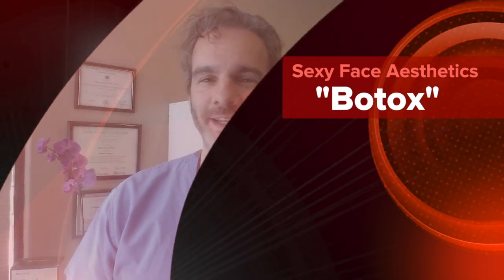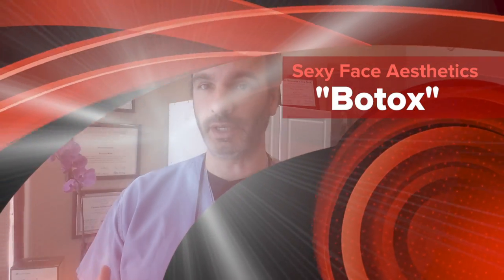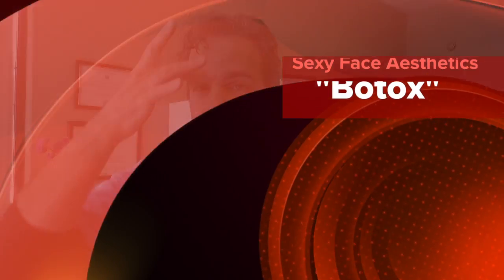Hey guys, Tom Polisi from Sexy Face Aesthetics here. If you're looking for wrinkle reduction in the most common areas — between the eyebrows, forehead lines, or crow's feet — the most popular products are Dysport, Botox, or Z-Medics.